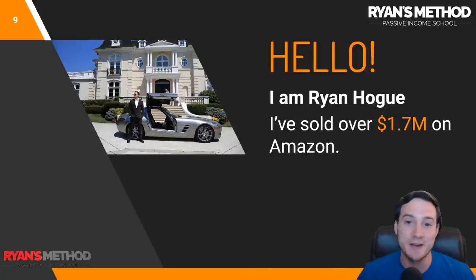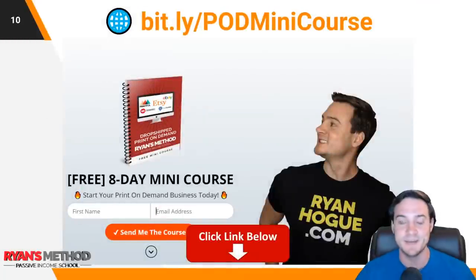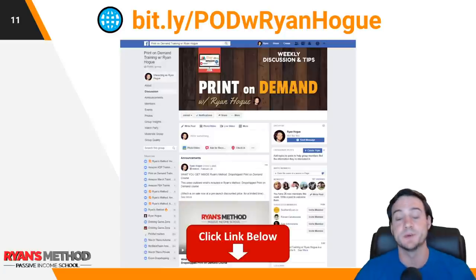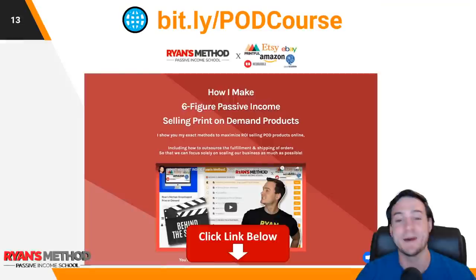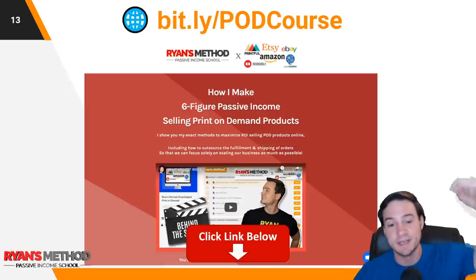If you haven't seen my videos before, I'm Ryan Hogue. I've sold over $1.7 million on Amazon to date. If you follow the links in the description, I've got a free print on demand mini course delivered over eight days via email, one lesson per day. I've also got a print on demand Facebook community. I publish passive income reports on the first or second day of each month — I just dropped my July 2020 income report yesterday. I've also got a full print on demand course — over 70 lectures, constantly expanding, basically multiple courses rolled into one. It will help you make money online.